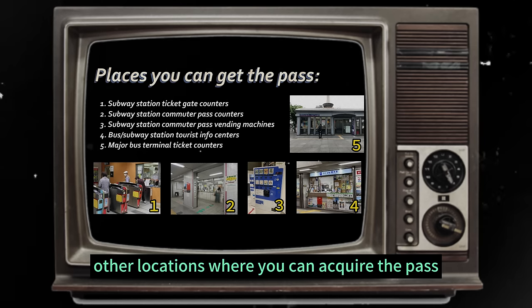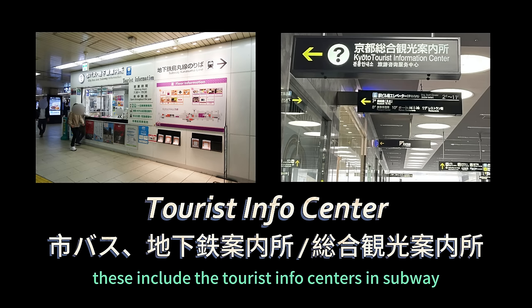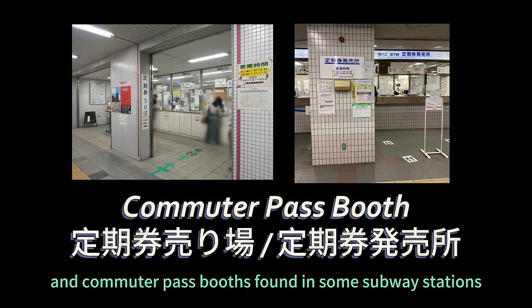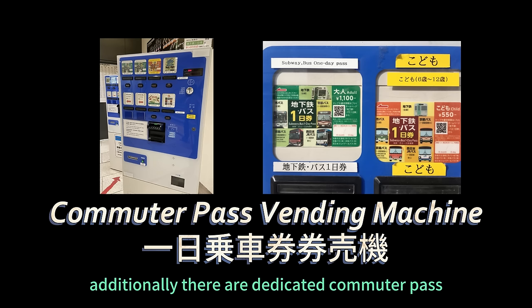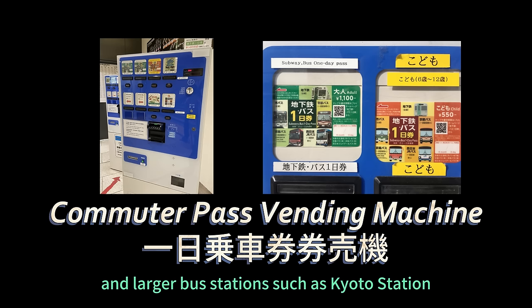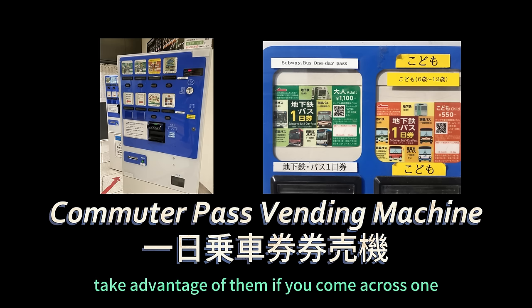There are other locations where you can acquire the pass as well. These include the tourist info centers in subway, bus, and JR stations, and commuter pass booths found in some subway stations. Additionally, there are dedicated commuter pass vending machines available at both subway stations and larger bus stations such as Kyoto Station. Take advantage of them if you come across one.